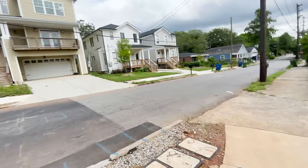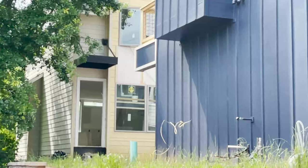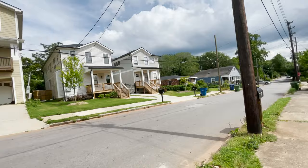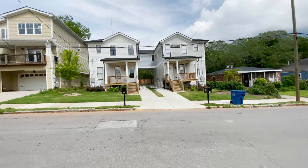Wow, look at that. So there are these townhomes, and then right across the little alleyway, more townhomes. They're kind of just jamming them all in there. And over here, some contemporary single-family homes connected by a bridge — how does that work?